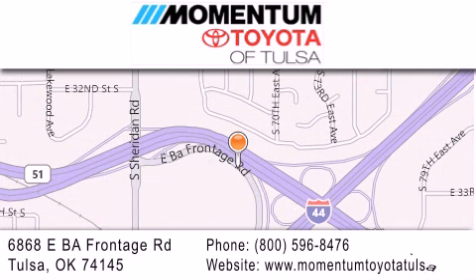Our main objective is to make your experience at our dealership a satisfying one, whether it's for sales, service, or parts. We'll see you next time.